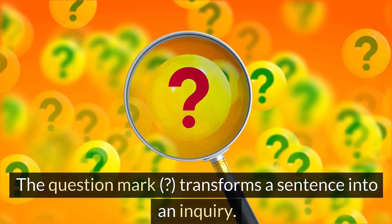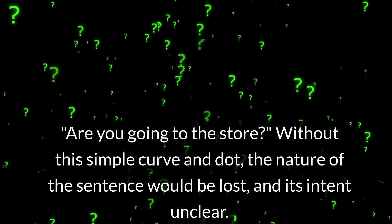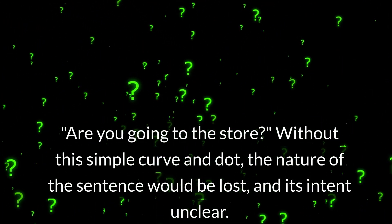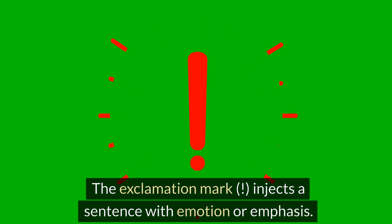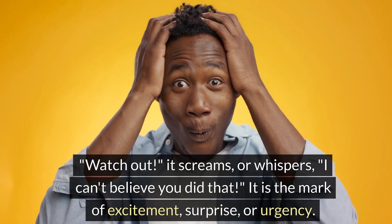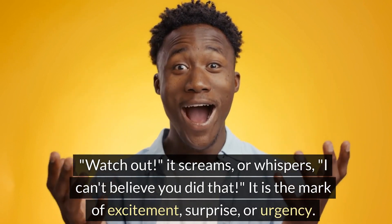The question mark transforms a sentence into an inquiry: 'Are you going to the store?' Without this simple curve and dot, the nature of the sentence would be lost, and its intent unclear. The exclamation mark injects a sentence with emotion or emphasis — 'Watch out!' or 'I can't believe you did that.' It is the mark of excitement, surprise, or urgency.